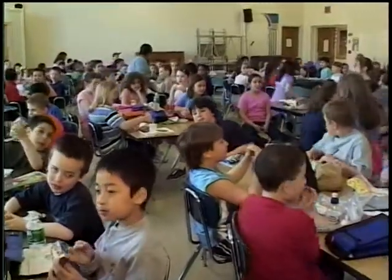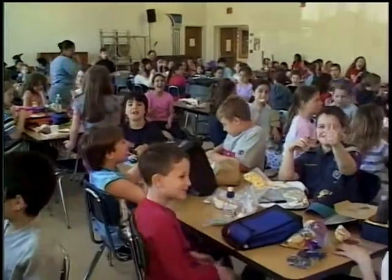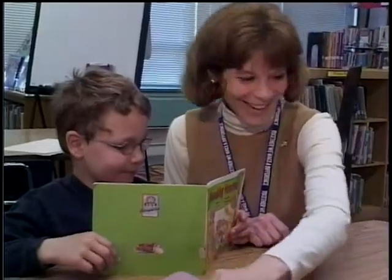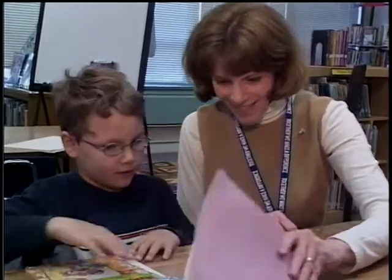Remember, this was just a glimpse of Columbus Elementary. Here, both students and staff are active, engaged, and excited by all that we do. Our doors are always open. If you ever have a question or concern, please call. We're here for you.